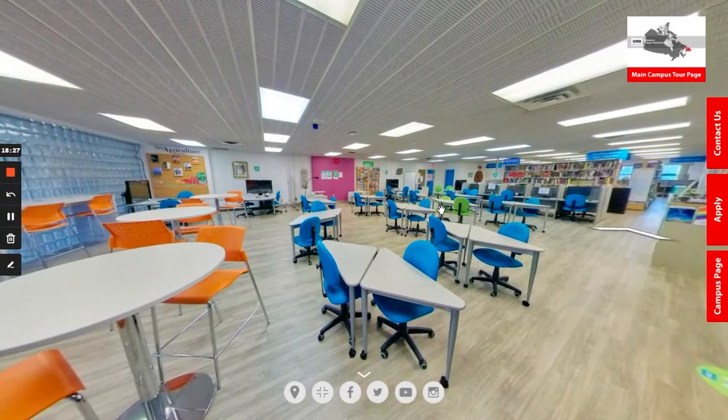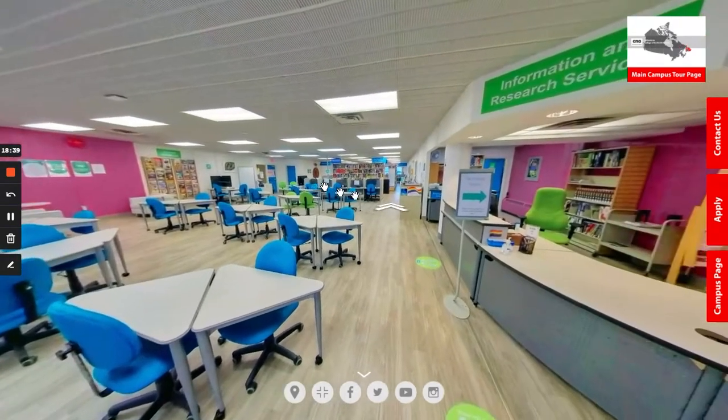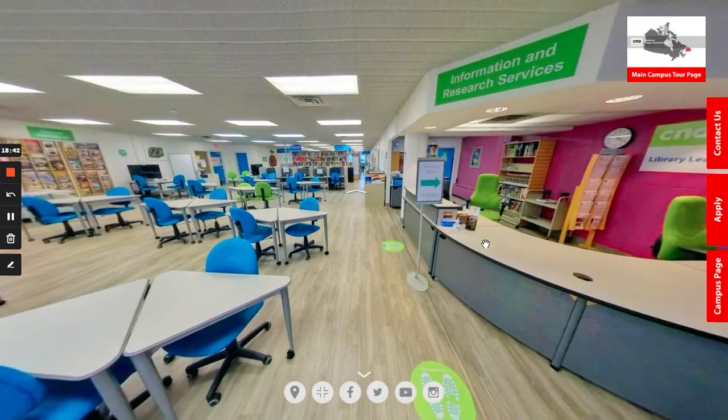The library learning commons is a commonly used space for students of all programs to come and do research, utilize the computer spaces or private study spaces, as well as printing services, and to obtain help from our trained professionals. They can assist with things such as finding resources for your research projects, helping you do proper citations, or just helping you find a book or resource you're interested in for personal use.